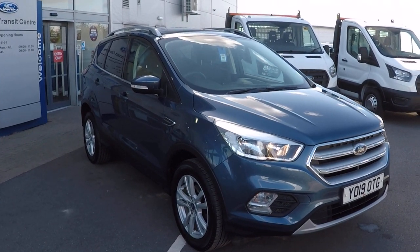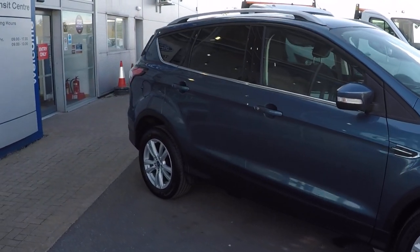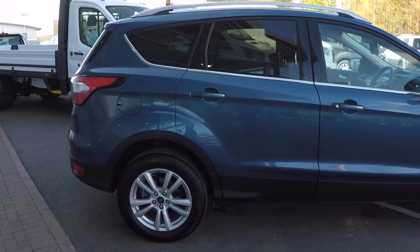Hello and a very warm welcome from all the used car team here at Perry's Mansfield. I'm Mark Hayes with this beautiful 1.5, 120 brake horsepower, chrome blue Cougar.